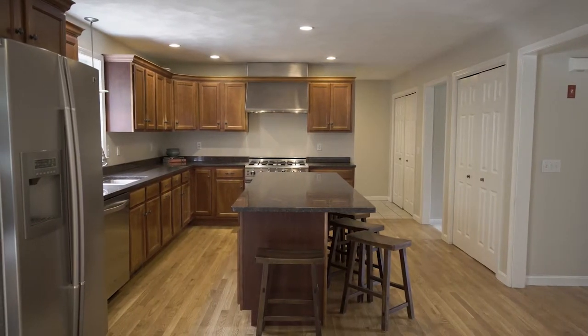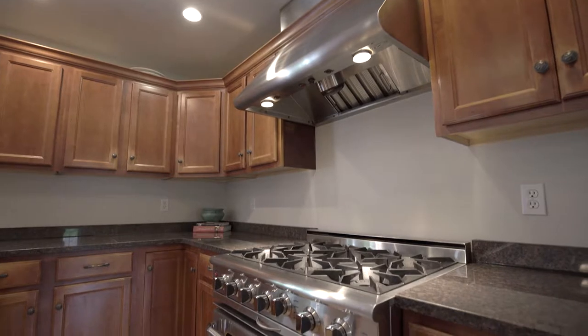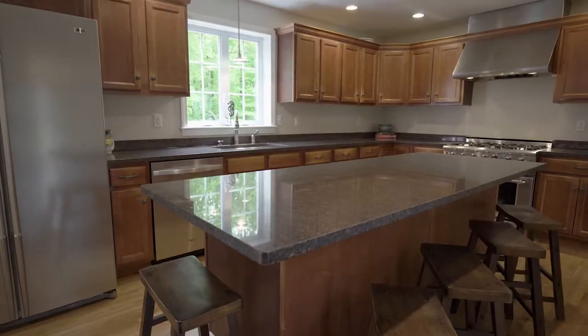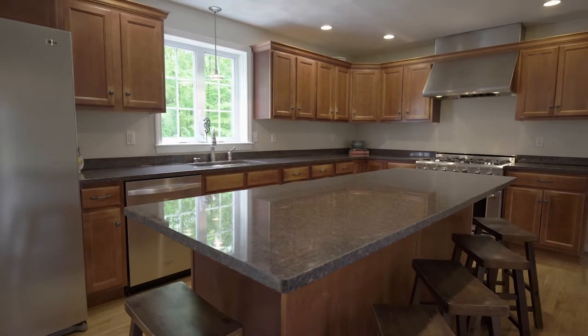Perfect for entertainers, this kitchen boasts brand-new appliances, a six-burner gas stove, and an oversized island with bar seating.